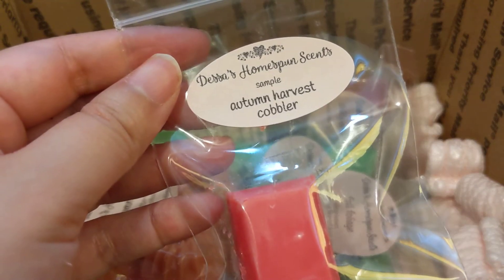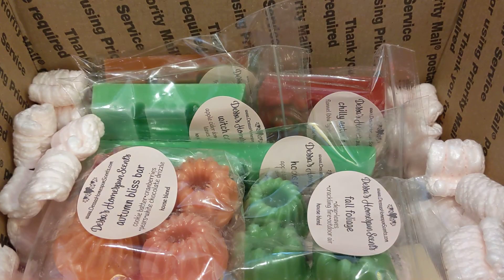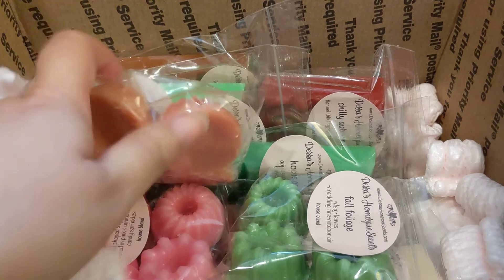Next we have Autumn Harvest Cobbler. This one's good — I get a sweet cinnamon and I think peach, maybe apple, maybe blueberry. I don't know, but this one is really, really good whatever it is. One thing she did mention is that you don't have to cure her wax — she says it's already cured, so it's good to go, which is nice.